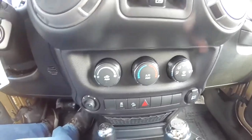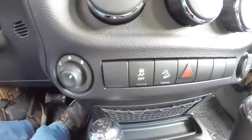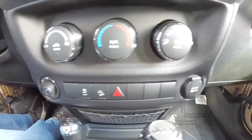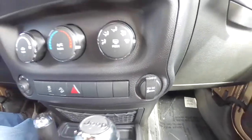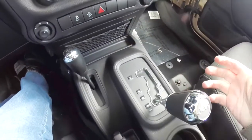This vehicle does have air conditioning, a power mirror switch, stability control, hill descent control, a 12-volt power point, and also has the AutoStick automatic transmission.